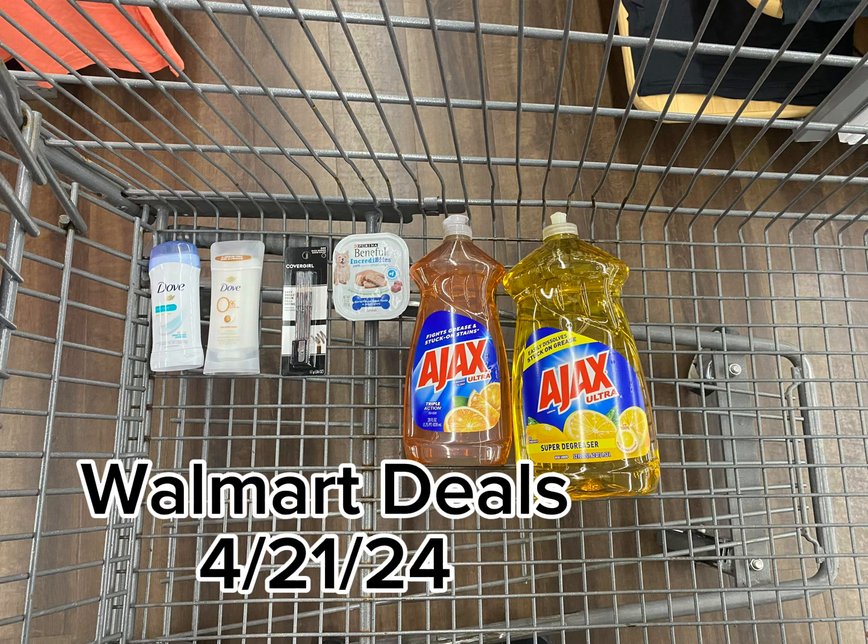Also got the Beneful Wet Dog Food for $1.06. Got back 50 cents from Ibotta, 100 kicks from Shopkick which is $0.40, making this a final cost of just $0.16.